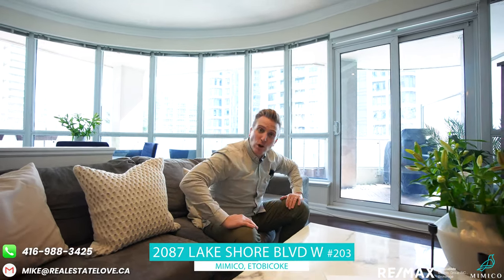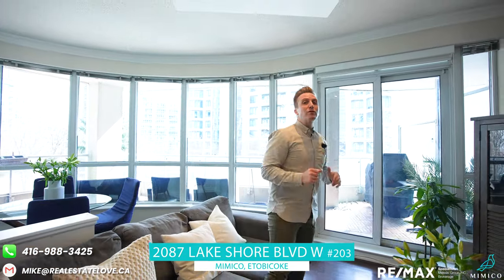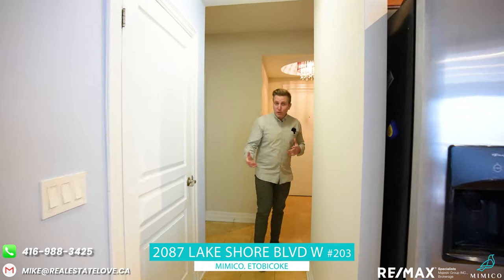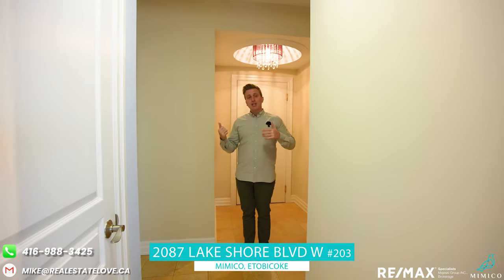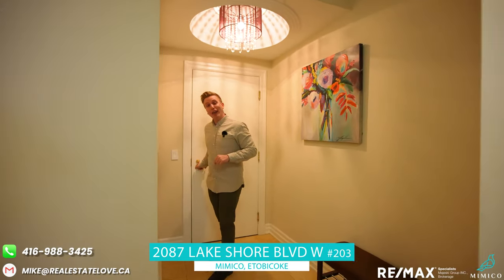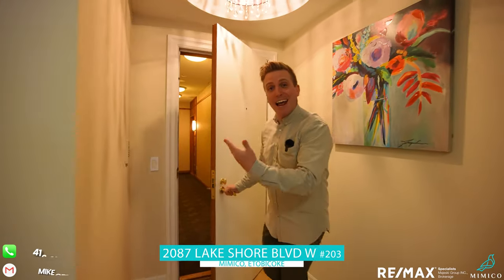Neither will this unit. Get down, call your agent, call us — whatever you've got to do to check out this property, you've got to do it. It's a beautiful day. I'm going to go get myself a cappuccino and maybe go for a little walk lakeside before I get back to work. You guys can do whatever you want, but you can't do it here — so get out of here!